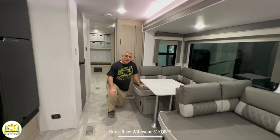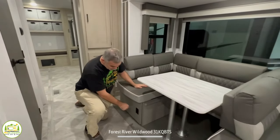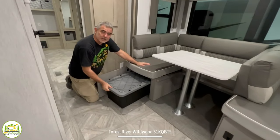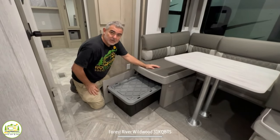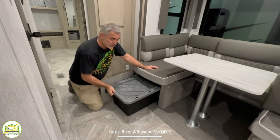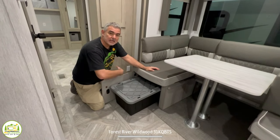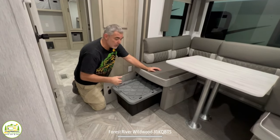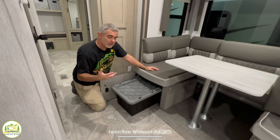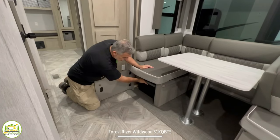The dinette also offers some storage under each of the benches — these doors open right up, and they have storage containers under here as well. It's a really neat way to make use of space; things won't fly around when you're driving down the road, and it's easier than reaching under there to pull things out. Very clever idea.